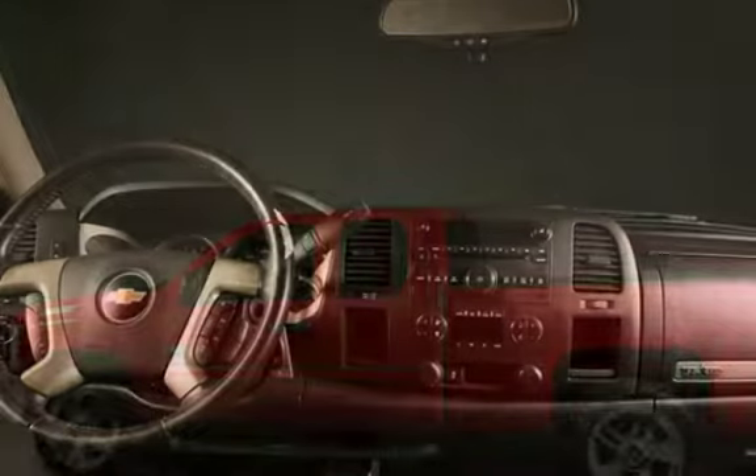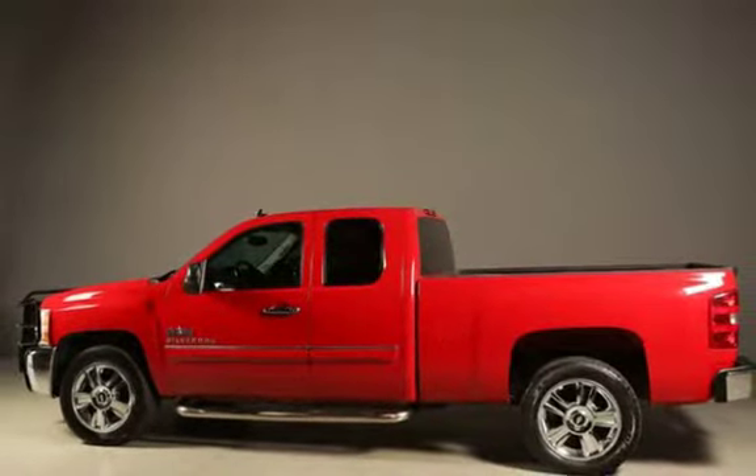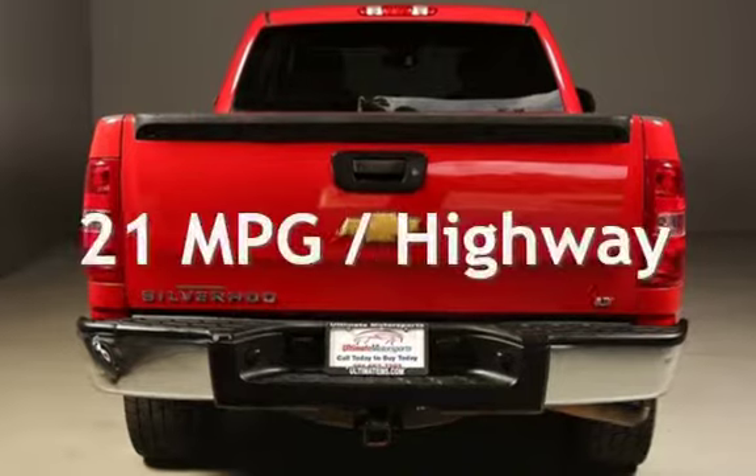This Chevrolet has less than 108,000 miles on the odometer. Estimated fuel economy for this vehicle is 15 miles per gallon in the city and 21 miles per gallon on the highway.